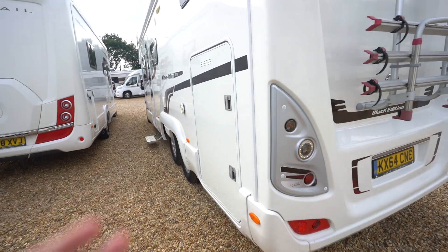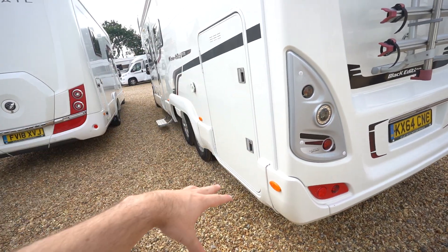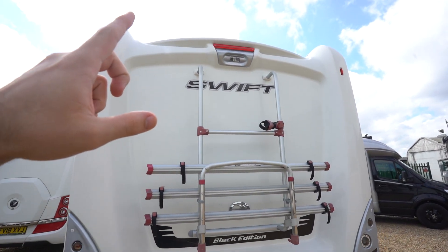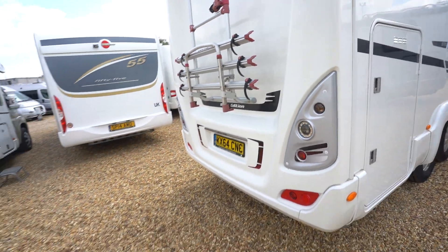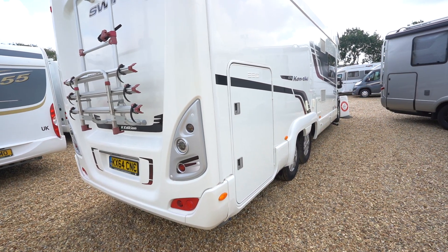However, you wouldn't actually need to throw your bikes in, as you do have a cycle rack on the back. So that would fully maximise all of that space in there for pure storage, which is a really good bonus. Cycle rack, twin lens reversing camera up top. On this side, you've got garage access as well, and also an external shower point.